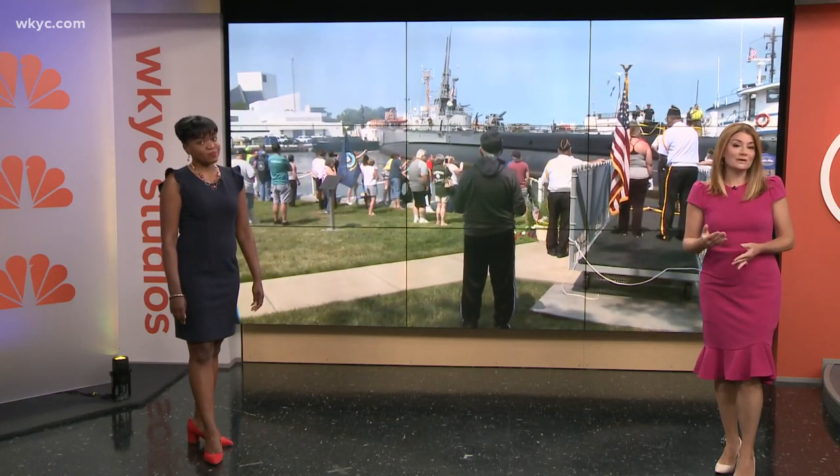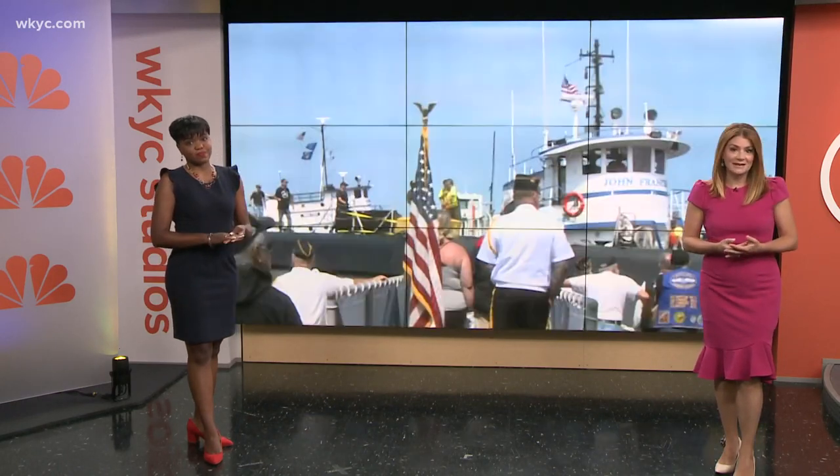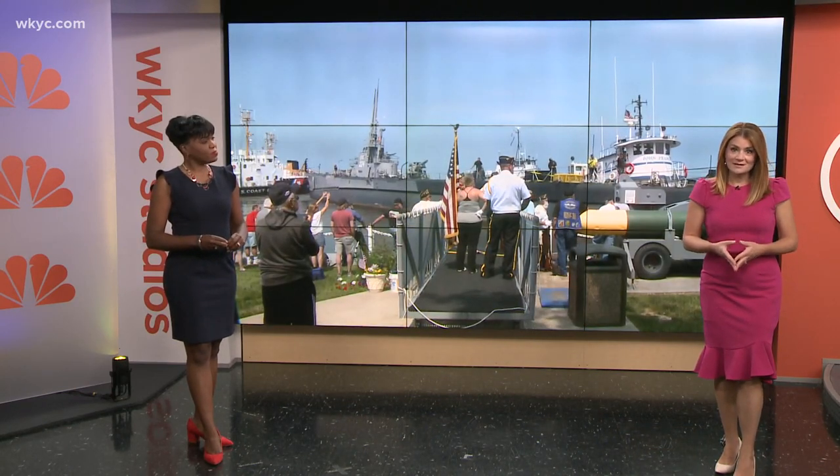You may remember that the USS Cod was recently towed out of its dock facility, where it's been since the 1950s. It had a slight collision with the U.S. Coast Guard vessel on the way out.